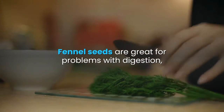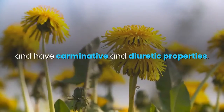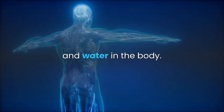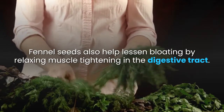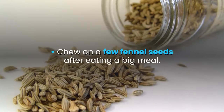Fennel seeds are great for problems with digestion because they fight bacteria, soothe pain, and have carminative and diuretic properties. This means that they lessen gas in the intestines and water in the body. Fennel seeds also help lessen bloating by relaxing muscle tightening in the digestive tract.